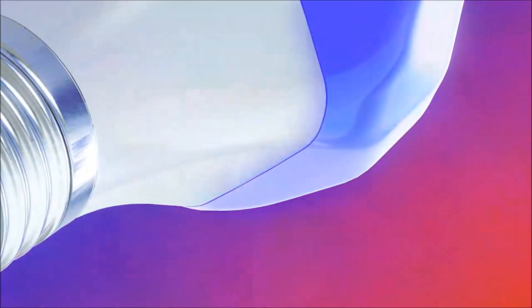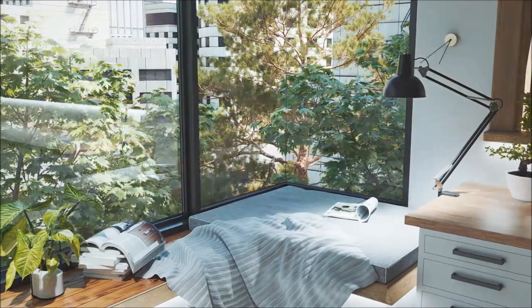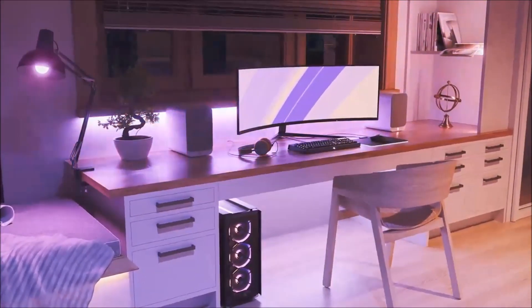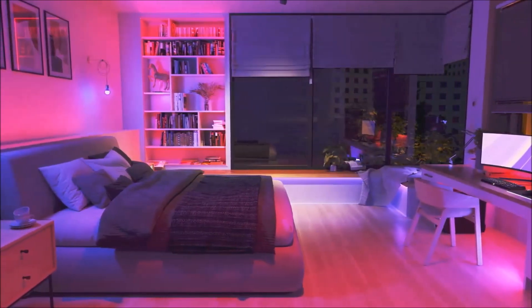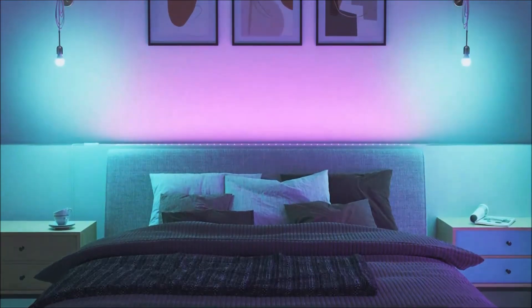Introducing the follow-up to an extraordinary product, the Nanoleaf Essentials A19 stands out as the top-notch and most future-proof smart lightbulb gadget. With its backing for the Matter Smart Home protocol, this connected gadget seamlessly integrates with all virtual helpers such as Alexa, Siri, and Google Assistant. The setup is a breeze, taking mere seconds, and there's no need for an additional hub.